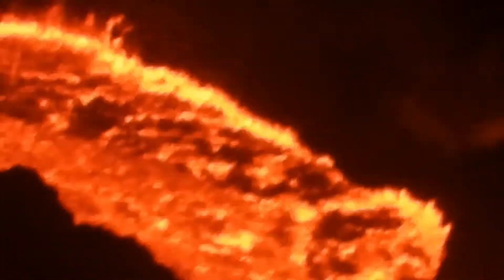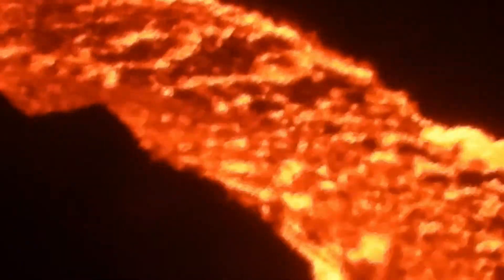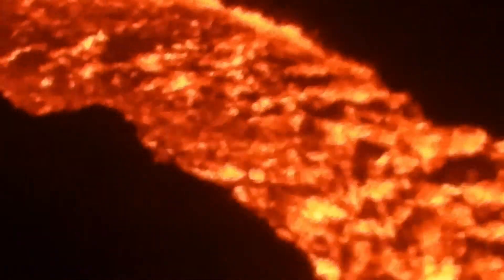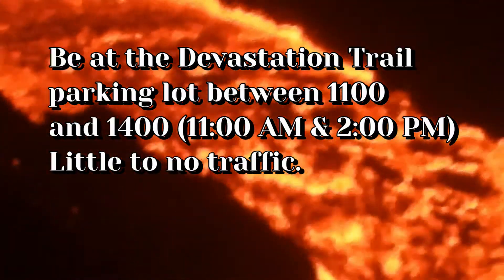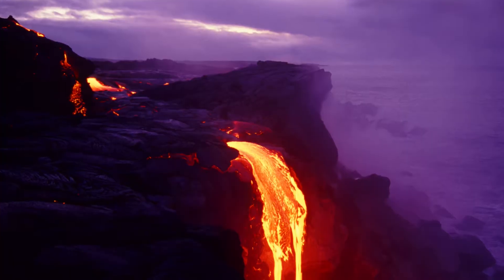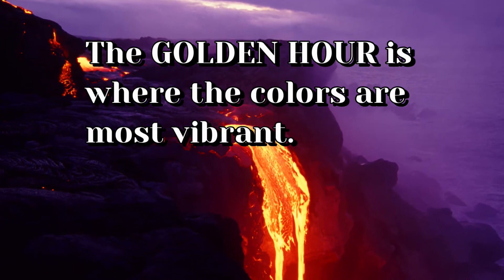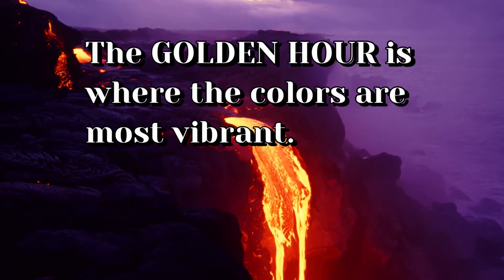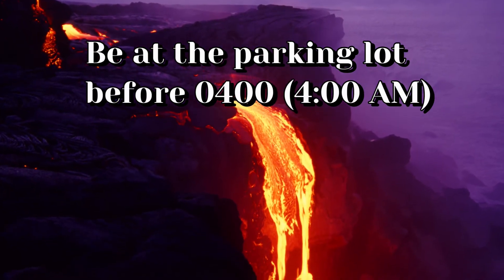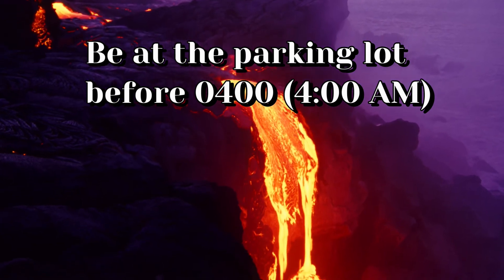There are certain times throughout the day that it's impossible to get a parking space at the beginning of the trail. If you want to visit the eruption during the day, the best time to go — where you can avoid the majority of the traffic and also have a parking space — is between 11 o'clock in the morning and 2 o'clock in the afternoon. If you're a photographer wanting to capture the golden hour, which is one hour before sunrise or one hour after sunset, you will need to be in the parking lot before 4 o'clock in the morning because after that time, parking spaces start filling up very fast.